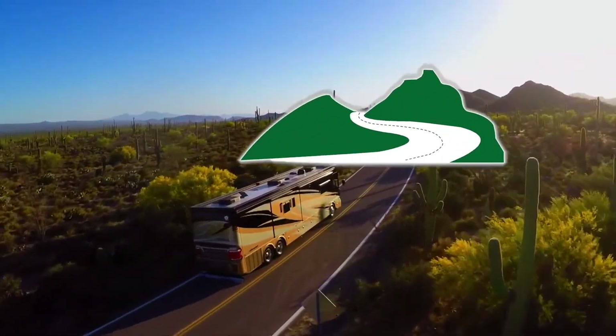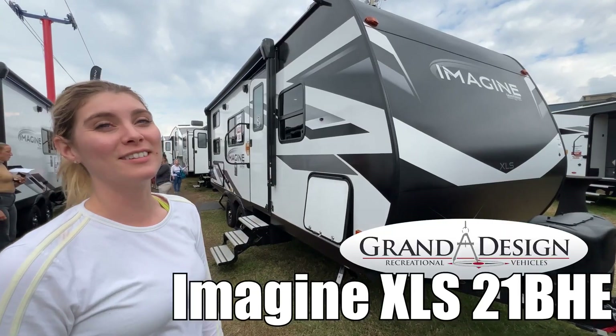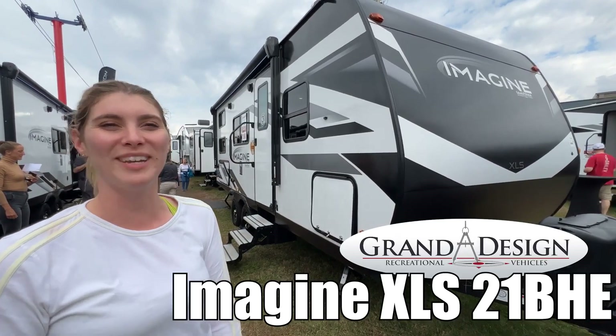Here's another great RV from .RV of Eastern Virginia. Hi, I'm Ashley, and this is an Imagine XLS by Grand Design, Model 21BHE. Follow me.